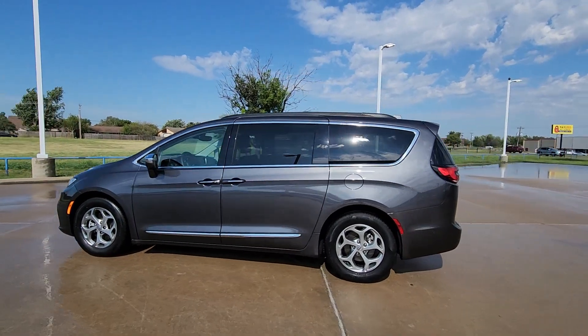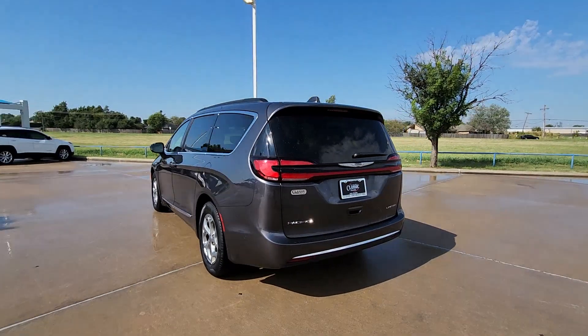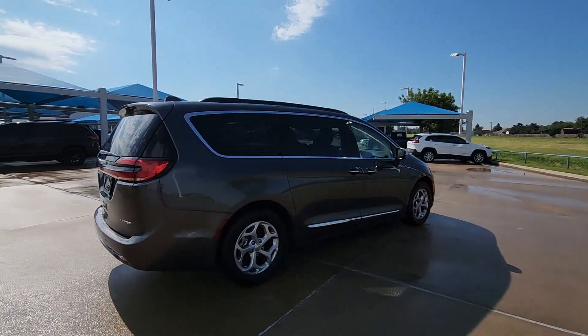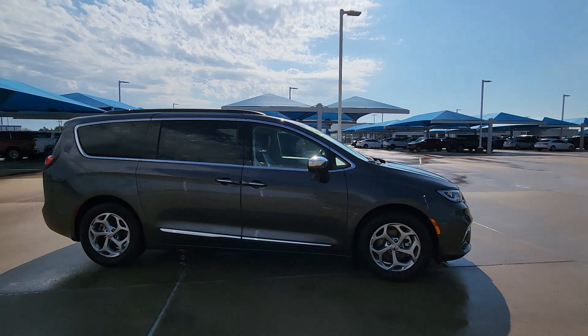Get acquainted with the 2022 Chrysler Pacifica. With less than 40,000 miles on the odometer, this vehicle stands out from the rest. Choose the minivan that's safe, smart, comfortable, and fun to drive. The Pacifica ticks all the boxes.